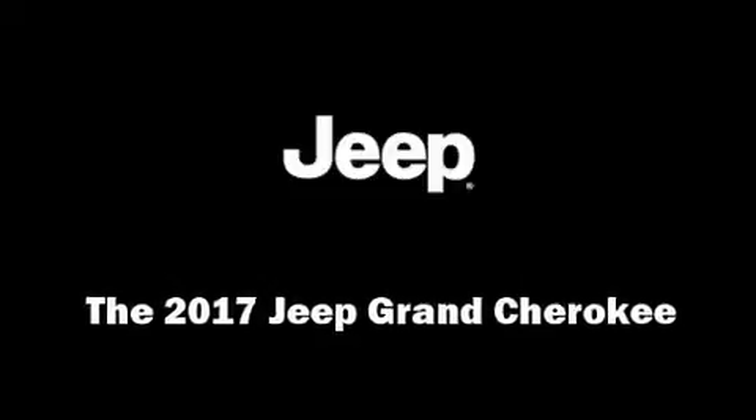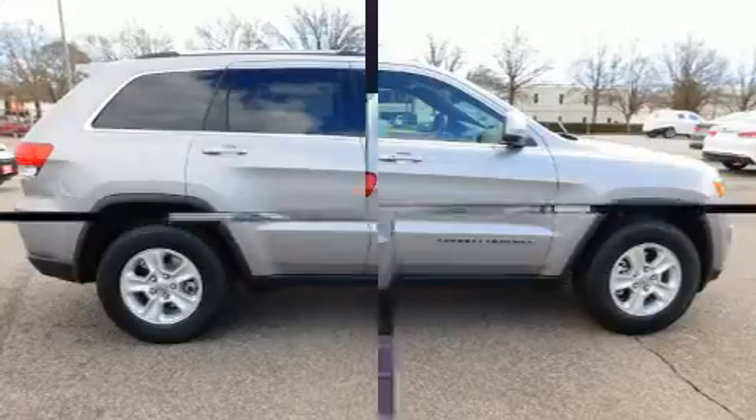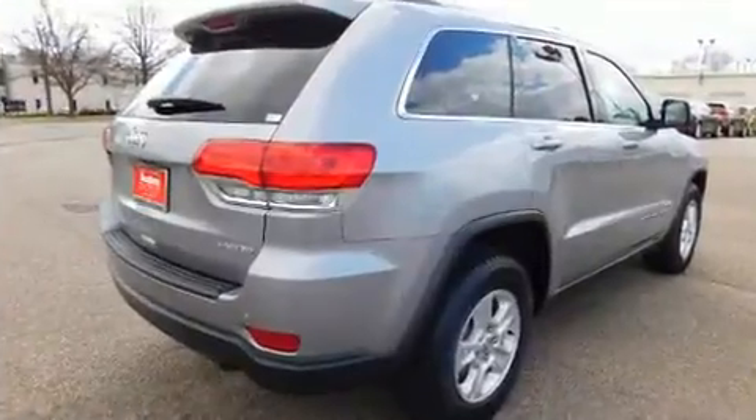Climb inside the 2017 Jeep Grand Cherokee. Smooth gear shifts are achieved thanks to the refined six-cylinder engine, and for added security, Dynamic Stability Control supplements the drivetrain.